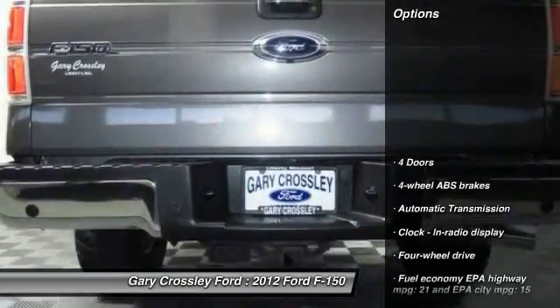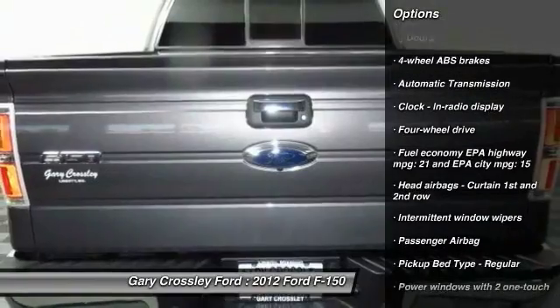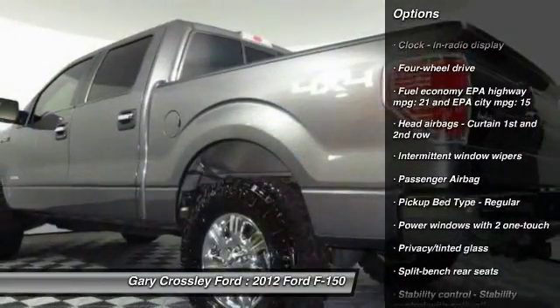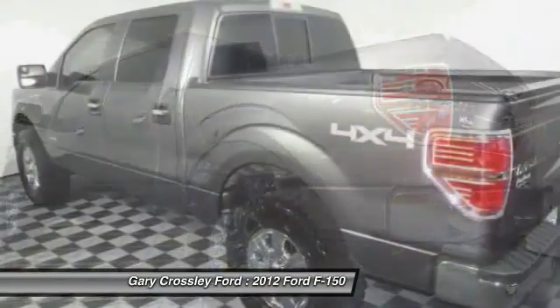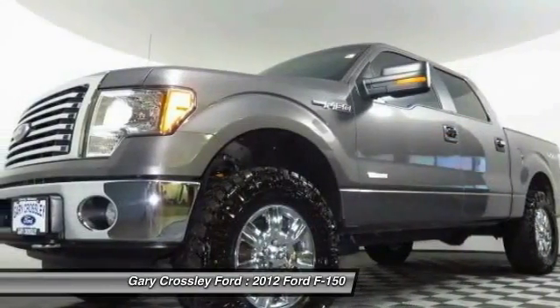Here are some of this vehicle's great options: traction control, automatic transmission, power windows, passenger airbag, tachometer, heads-up display, privacy glass. Your new ride is just a phone call away.